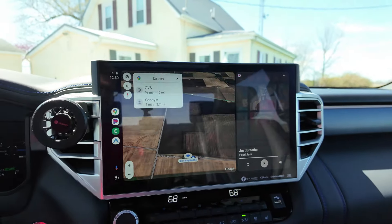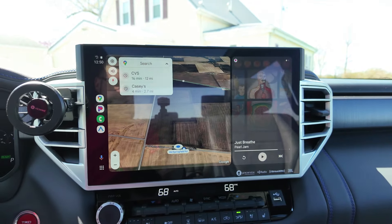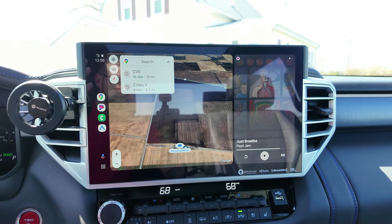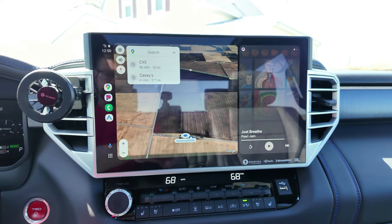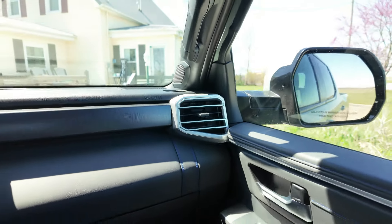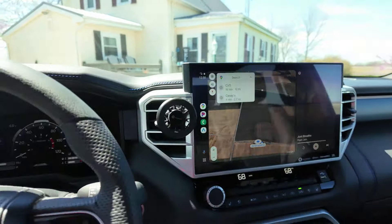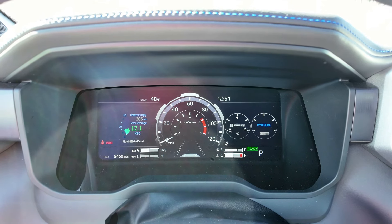Moving over to the 14-inch infotainment screen — it is really nice. It does have quite a bit of glare, so you might want an anti-glare cover to also keep fingerprints off. The vents are huge, which I love — very big for really good airflow. The driver's display is impressive with all the information you'd want.